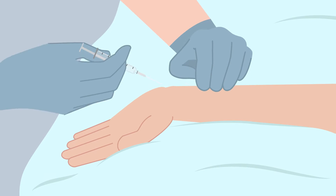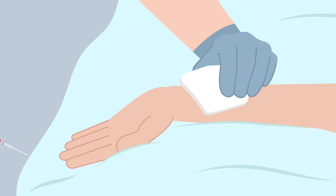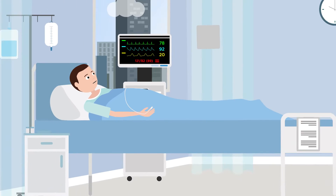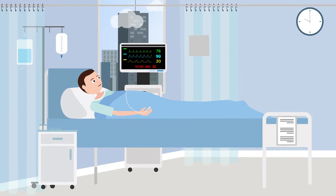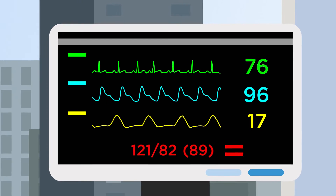Arterial blood gas measurements of oxygenation saturation, or SAO2, are the gold standard for assessing for hypoxemia in patients. Continuous pulse oximetry measurement of peripheral oxygen saturation, or SpO2, is commonly used to make minute-to-minute decisions in the ICU.